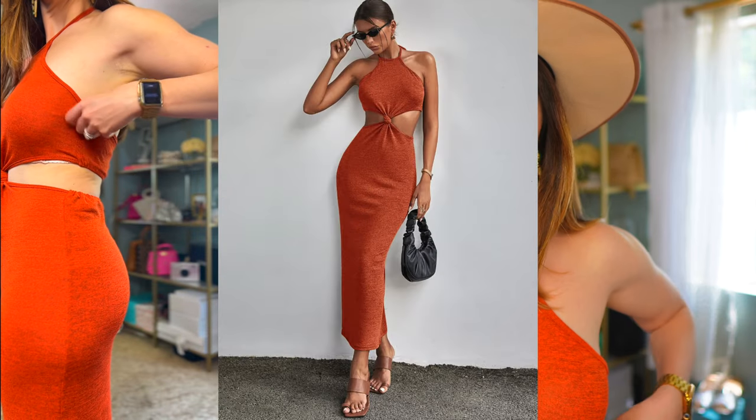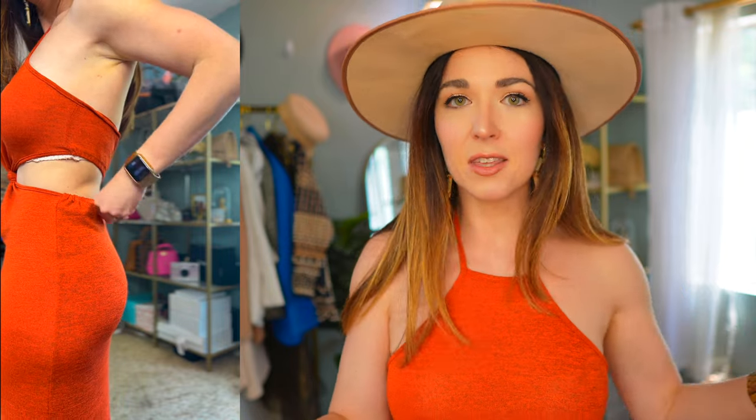I got this in a size medium, which is my typical Shein size. In fact, I believe everything I'm going to share today I'll be wearing a size medium, because that's usually the size that I take in Shein.